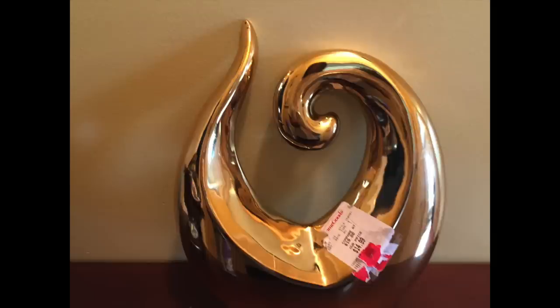I'm not sure how to describe this gold metal piece, but I love the uniqueness of its shape and I plan to use it in a bookcase in my living room.